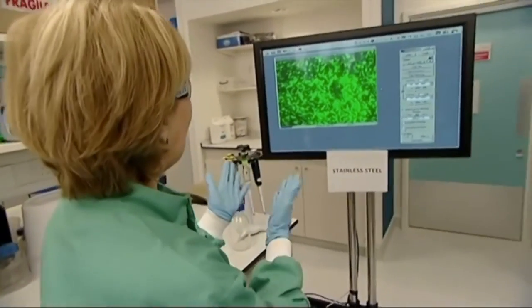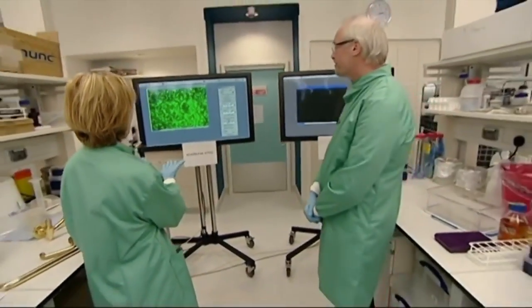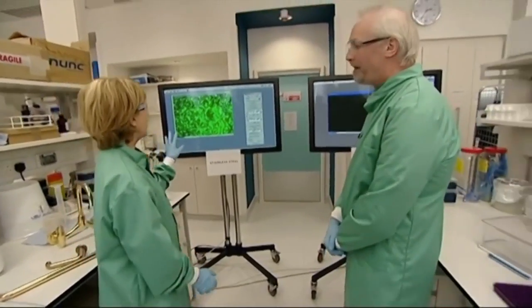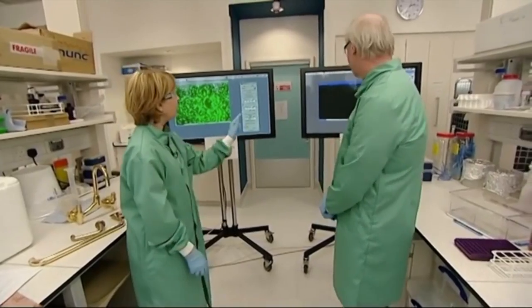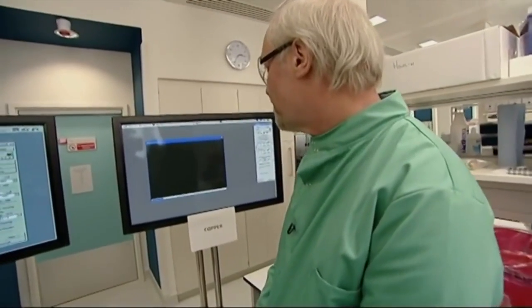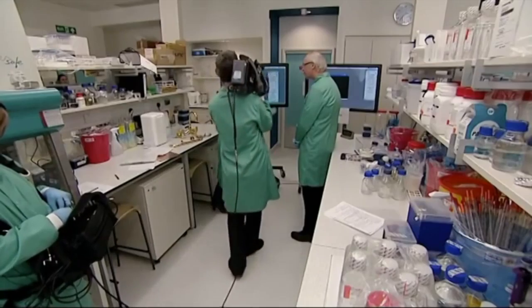Coming up to nine minutes now. On the stainless steel, the MRSA microbes are still surviving very nicely — they could be there for days or weeks. Now looking at copper — we're struggling to see anything on this image, showing that the bacteria have all died off on the copper surface.